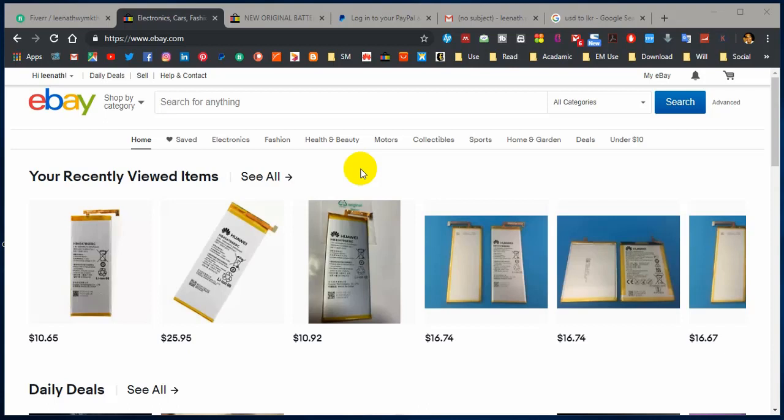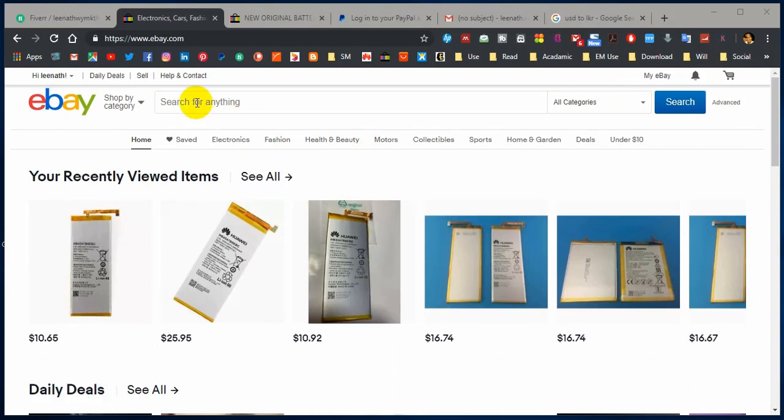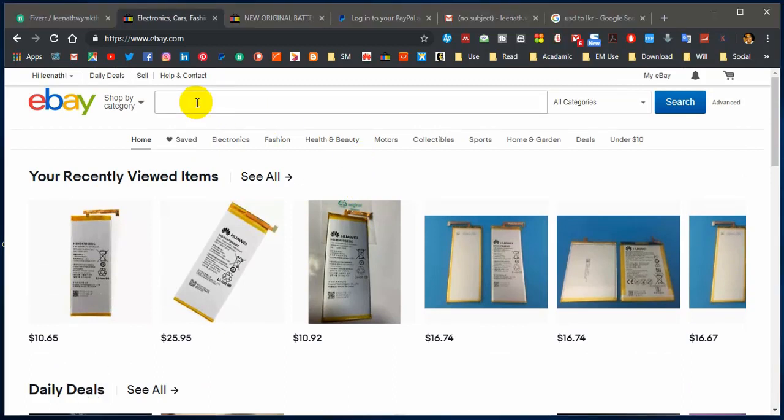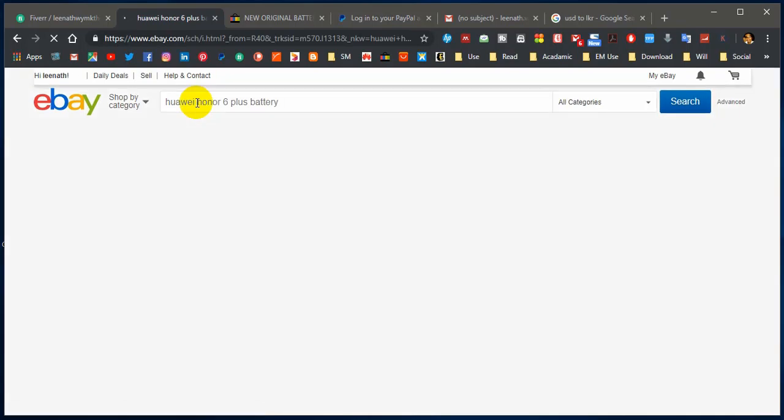Let's discuss the top factors that you must pay attention to before confirming your online order on eBay. First, you have to search. I am going to search for my battery — it is a Huawei Honor 6 Plus battery. I just give it a search and hit enter, and you will get the results.